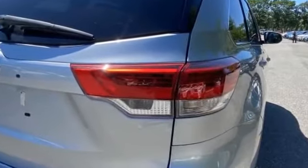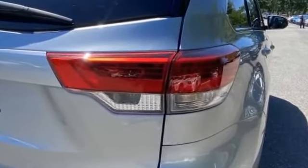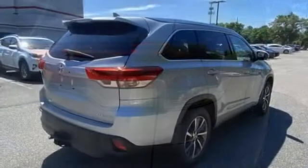Bluetooth, power liftgate. Experience the difference — test drive your dream car today.